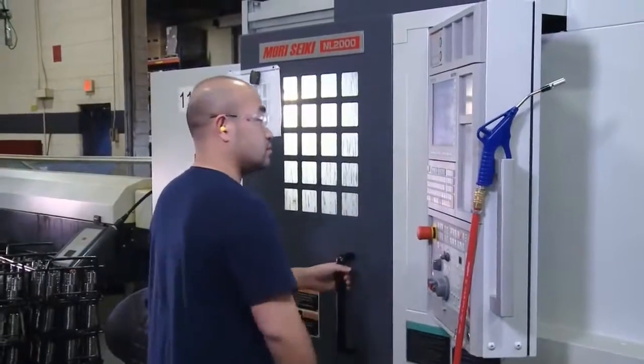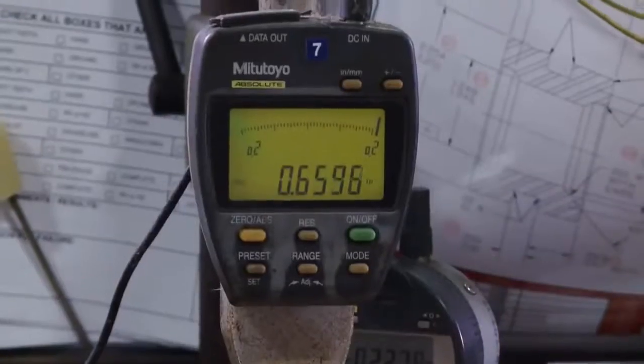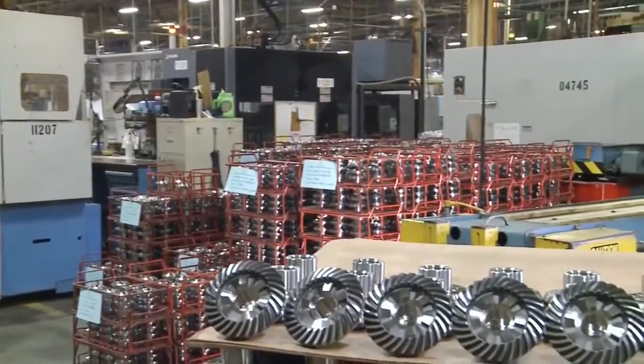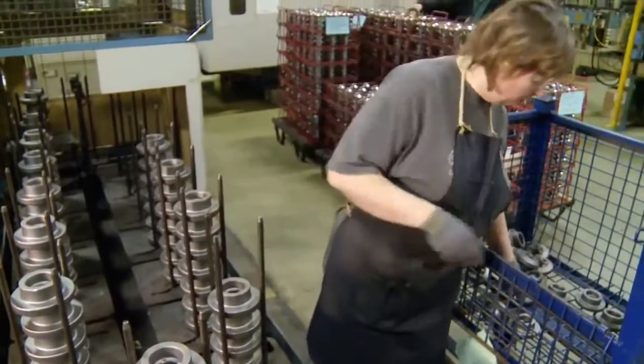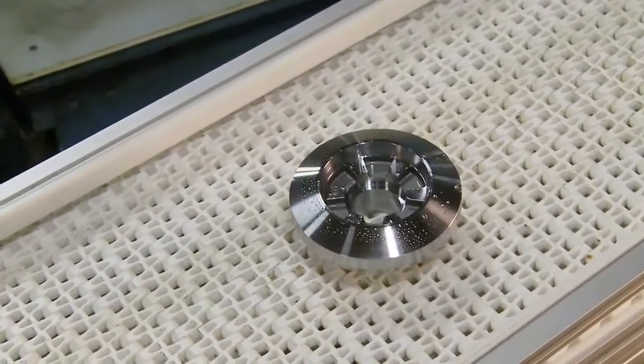While we wait for the cylinder head to return from the heat treat facility, let's check out the gear machining area. Quality gears are essential in providing the torque necessary to propel a boat. This gear will undergo a three-step machining process. Approximately 50 gears per hour will pass through this station. The process begins with trimming the gear surface, necessary for additional steps in the manufacturing process.